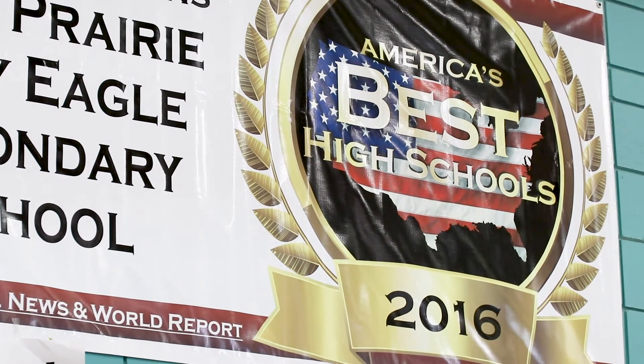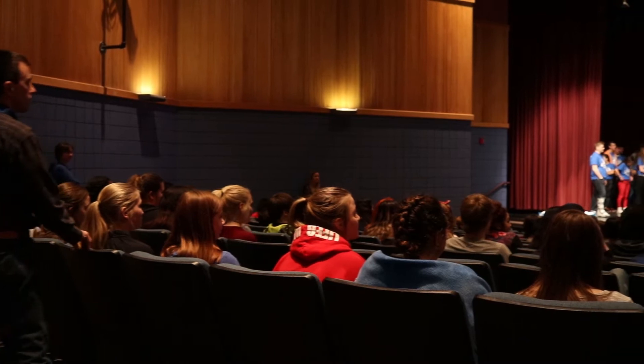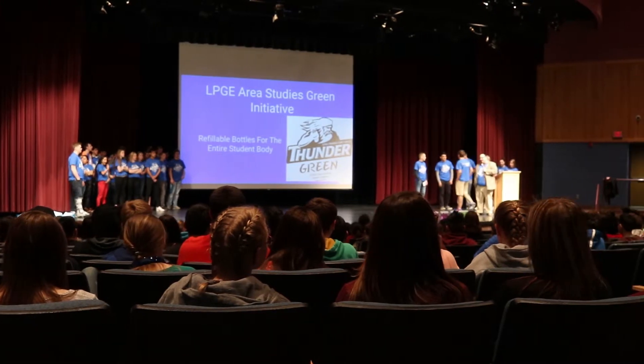The Area Studies Green Initiative is something that, to be honest, we kind of just made this year. The whole goal is to promote more environmentally friendly practices that we can send out to the students of the high school.